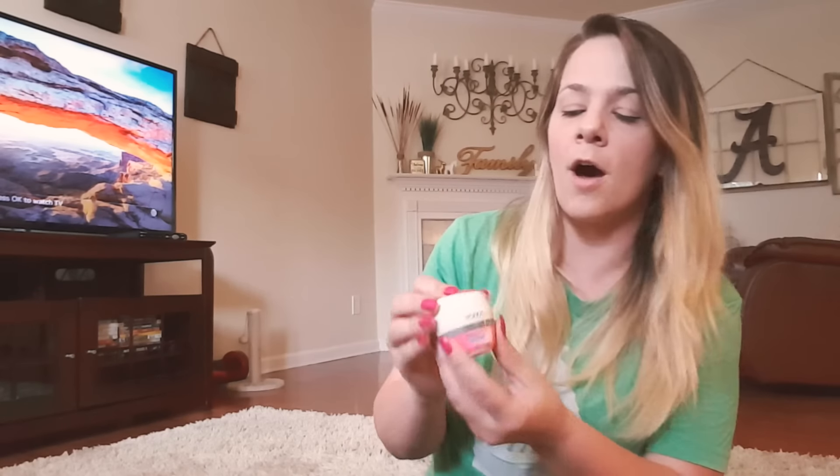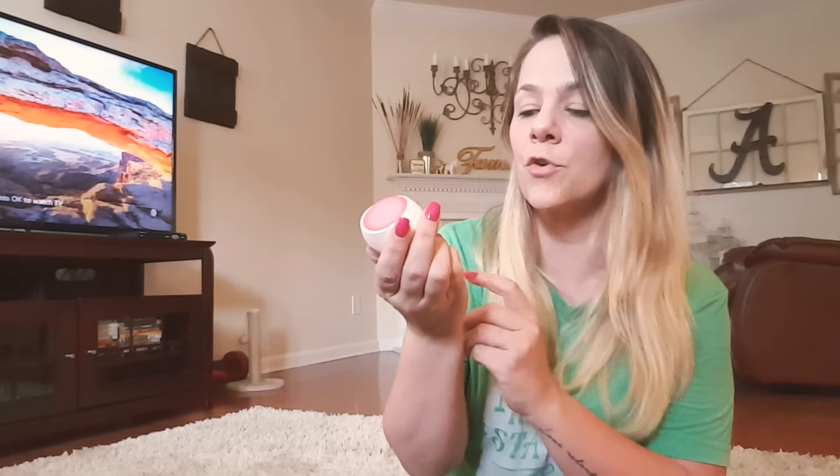This is my second time purchasing the Ponds dark spot correction cream from the travel section, where they have smaller portions of lotions and such. I put this on as my moisturizer before I put on my makeup, and I've almost finished a container. They're only about $1.40–$1.50 each. It really does help even out your skin tone and it's perfect to keep in your makeup bag. I wear it before my foundation — it is so good, definitely check it out.